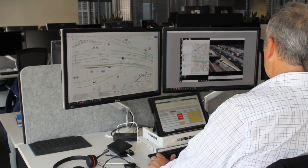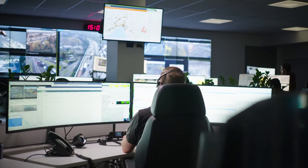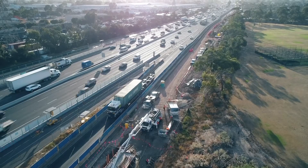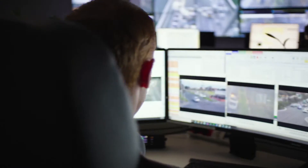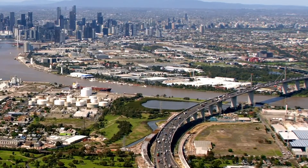Once the new Westgate Freeway is open, traffic will be managed by a traffic control centre to ensure it's flowing smoothly. Tim explains how it works: the control centre monitors the road network, identifies incidents, and sends out response teams and emergency services. It can also close lanes, alter speed limits, change information signs, and adjust traffic signals to create better traffic flow.